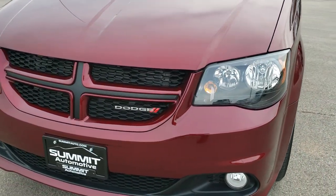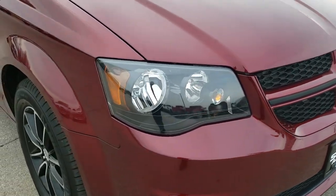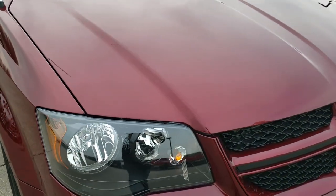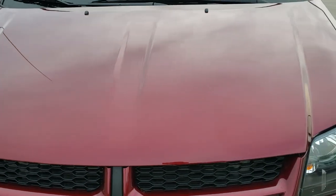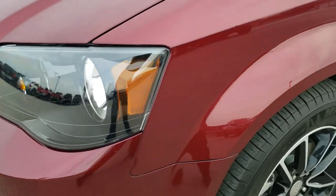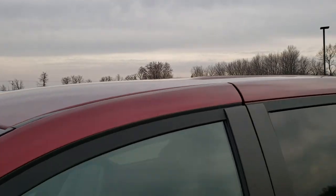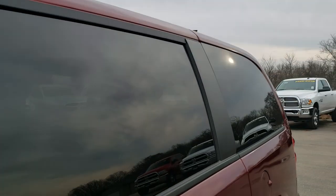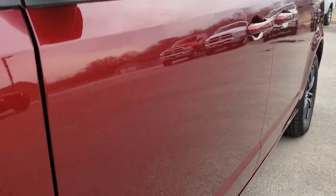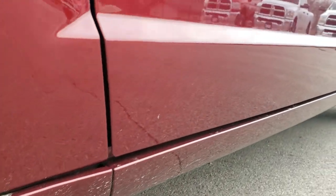Today we are checking out this super clean 2018 Dodge Grand Caravan GT. This vehicle has the 3.6 liter Pentastar V6 motor and from this HD video you will be able to tell that for the age and miles on this vehicle it is in really nice shape. Octane Red is the color. We shoot all of our videos in 1080p so if you have HD capabilities on your computer, tablet or smartphone, turn them on right now.